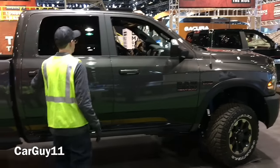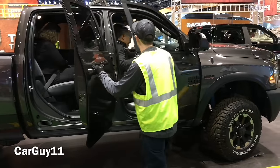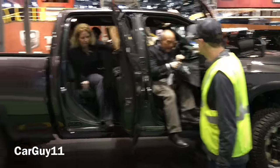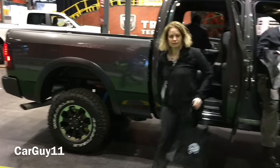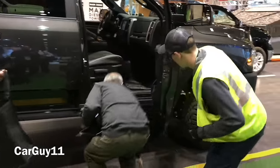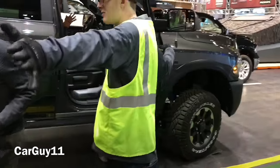Hey guys, it's CarGuy11. Today we're going to take a ride in the 2017 Ram Power Wagon. We're going to go around this cool obstacle course Ram set up for the 2017 Chicago Auto Show, and we're going to see how this baby does around the course.